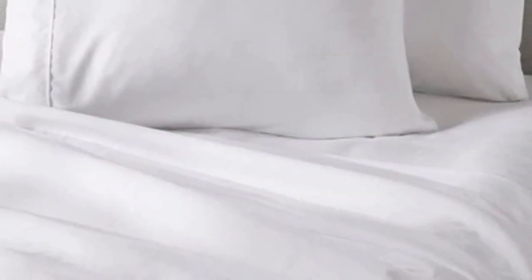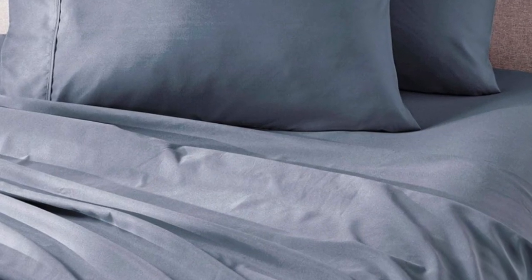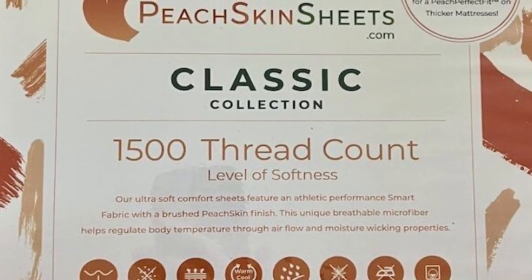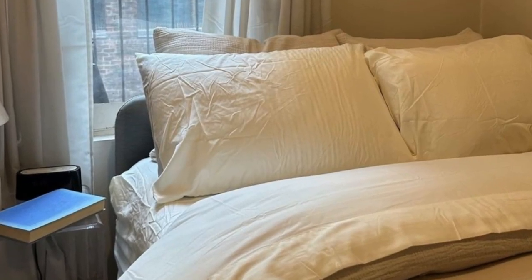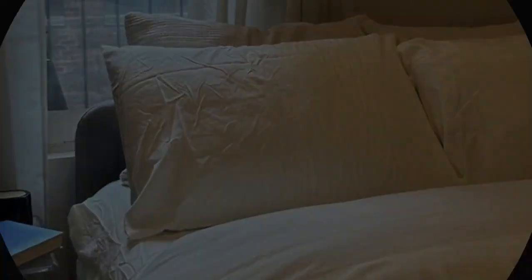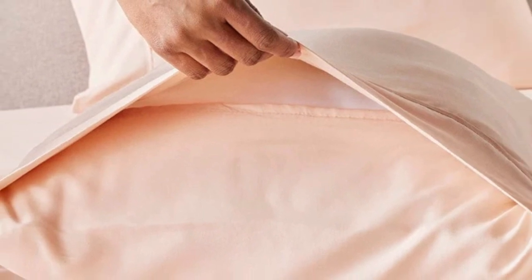The fitted sheet is compatible with mattresses up to 18 inches thick. Every item in the set is machine washable for easy care. You can choose between 23 colors, ranging from neutrals to bright red, blue, and orange. Peach Skin Sheets offers a 30-day guarantee, during which you can return the sheets for a full refund minus shipping costs. The Classic Sheet Set is backed by a one-year warranty against structural defects.